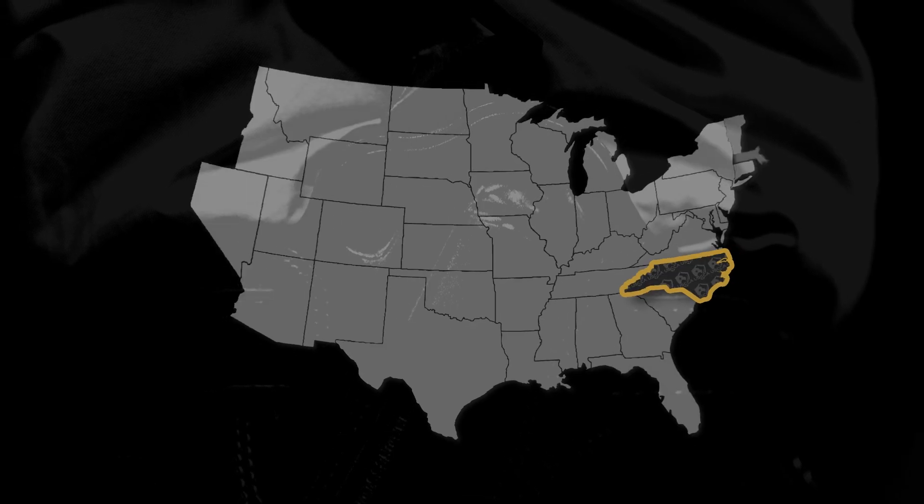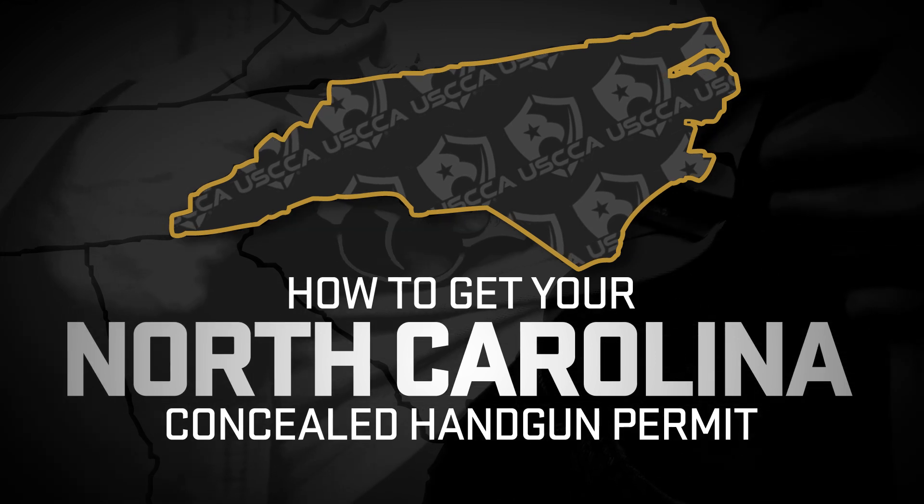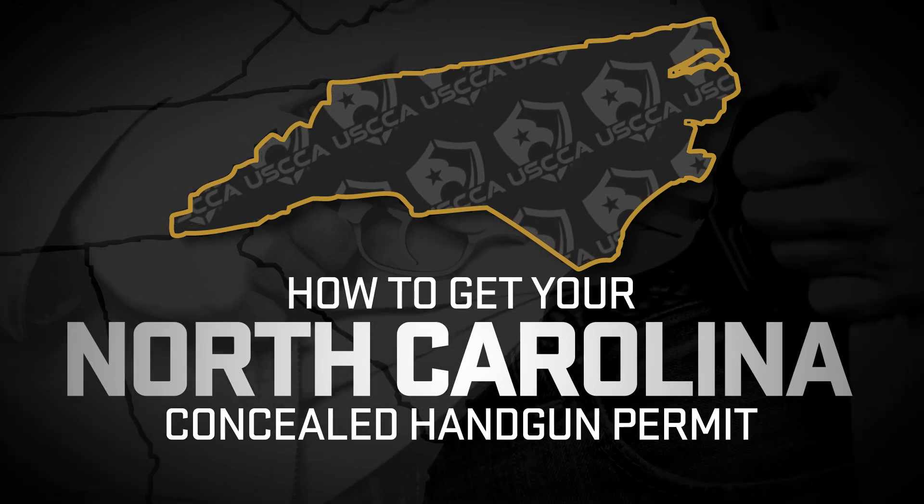Are you looking to get your permit to carry a concealed weapon in the state of North Carolina? This video will show you the step-by-step process on how to get your North Carolina concealed handgun permit all in one place right now.